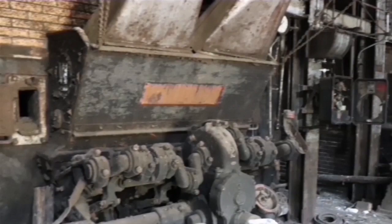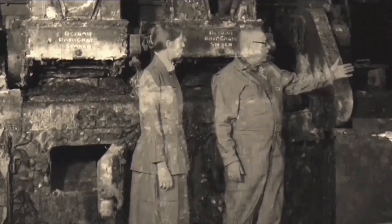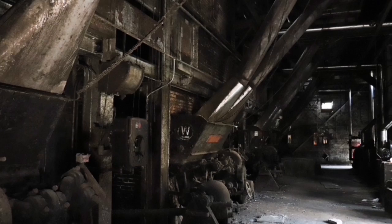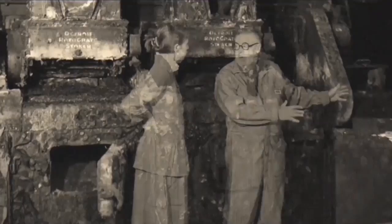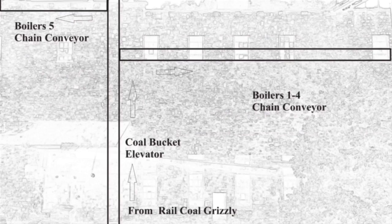Boilers one through four are the Westinghouse 1935 stokers — the Westinghouse Retort Stokers are still here, 100% Westinghouse, at 25,000 pounds an hour per boiler. So a total of 100,000 pounds of steam were made by the Westinghouse Retort Stokers. Of course, they need coal, so there are coal bunkers located above the firing floor. These are the boilers one through four coal supply chutes coming from the bunker.